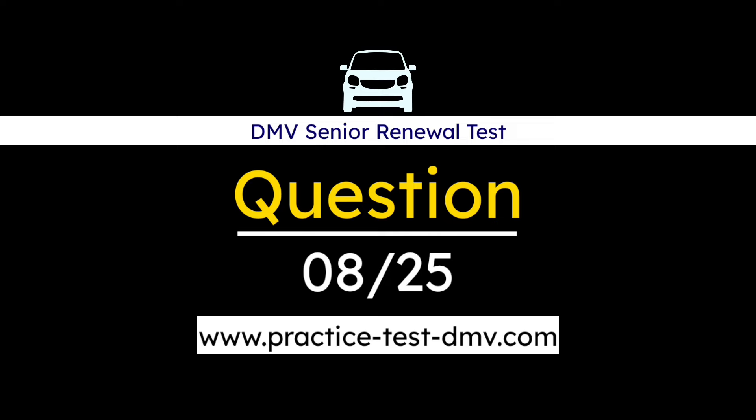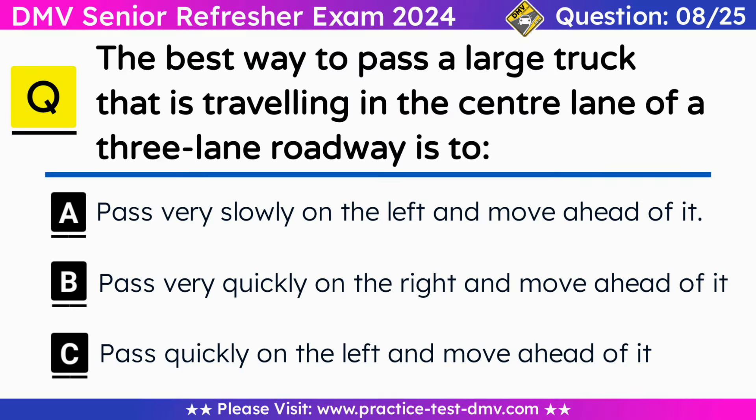Question 8. The best way to pass a large truck that is traveling in the center lane of a 3-lane roadway is: A. Pass very slowly on the left and move ahead of it. B. Pass very quickly on the right and move ahead of it. C. Pass quickly on the left and move ahead of it. Correct answer: C. Pass quickly on the left and move ahead of it. It is important for drivers to pass large vehicles on the left side because it allows them to maintain better visibility of the road and the surrounding traffic, reducing the risk of accident.